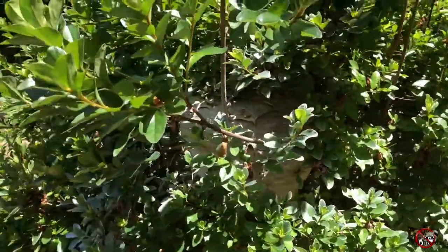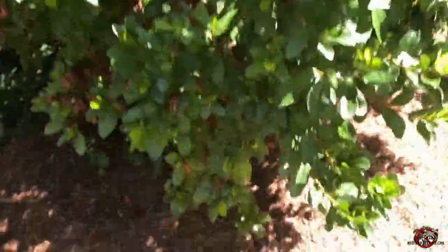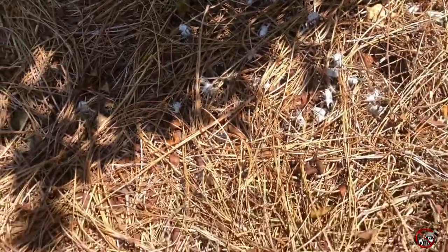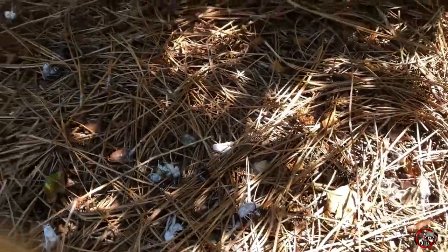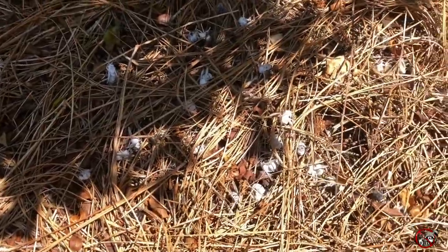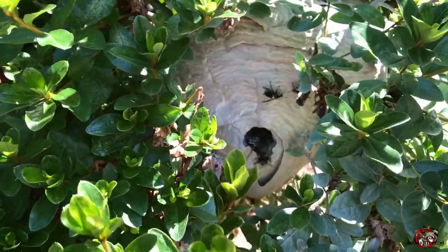I already treated this and I'm wearing a bee suit, so don't try this at home. If you're looking, you can see the hornets on the ground — these little white specks. One just fell. It's a lot, still falling out too. There's one buzzing around. Look at all of them; they're trying to get out.